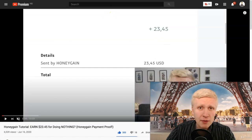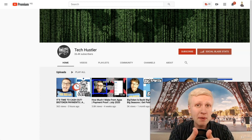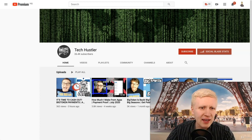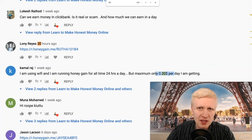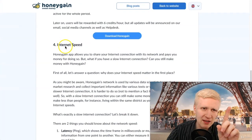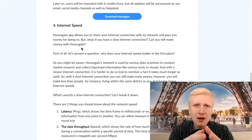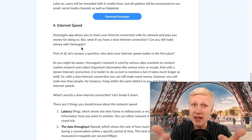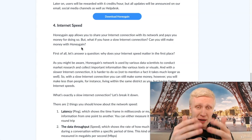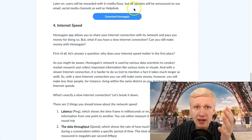I would guess the internet connection is not very fast if he's earning 20 cents per day. TechHustler and others say you could earn maybe around $1 per day — that would be like $30 per month, five times more than 20 cents. If you are using limited data, it's not recommended in my personal opinion. Only if you have an unlimited data plan, because then you can earn passive income — just download the app, let it run in the background, and it will make you money automatically.